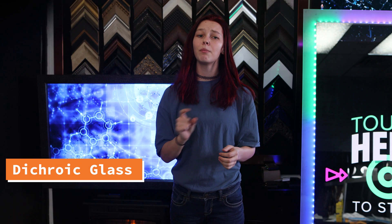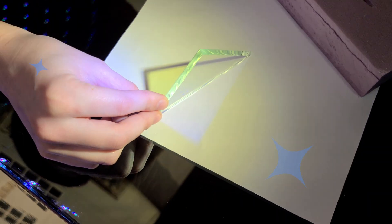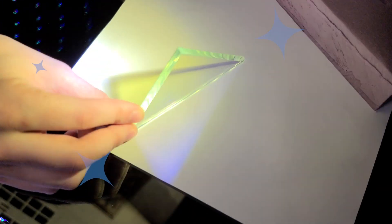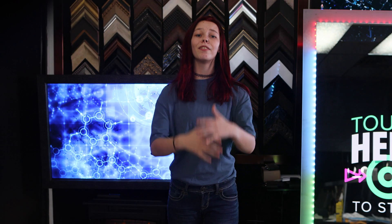Dichroic glass. This type of glass reflects opposite colors — for example, the blue-gold combination reflects gold on one side and blue on the other. We also have a variety of cleaning supplies, handcrafted frames, and optical illusions such as our Pepper's Ghost illusion that one of our engineers made.